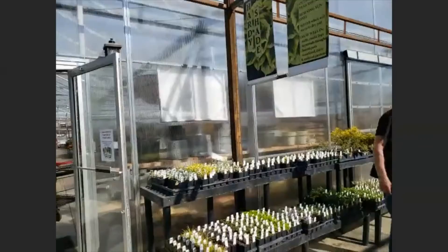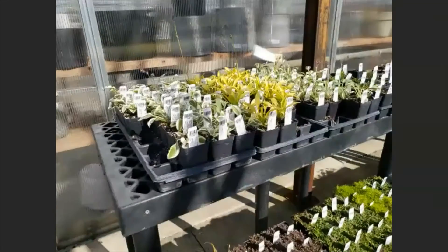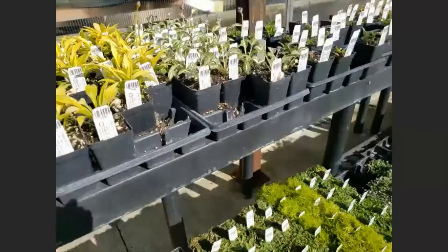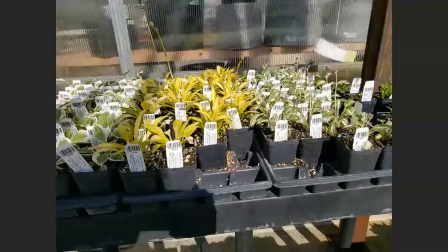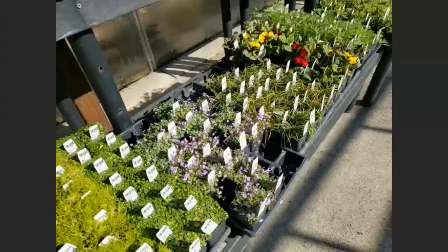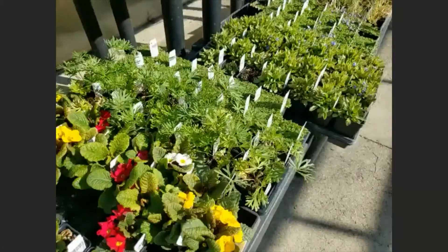Behind me are the hardy shades — these are ones that only like morning sun. If you put these guys out in full sun and don't water them well, they will burn and die, but we will help with that. We have things like tiny little hostas — these hostas stay small. A lot of garden centers have large items; we specialize in tiny. These sweet little Kenilworth ivies, some of them flowering, plus primrose and delphinium.